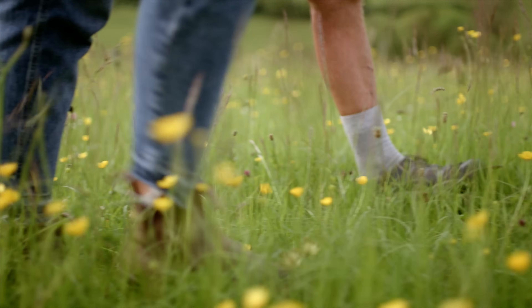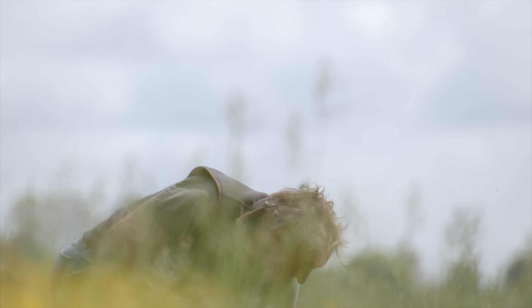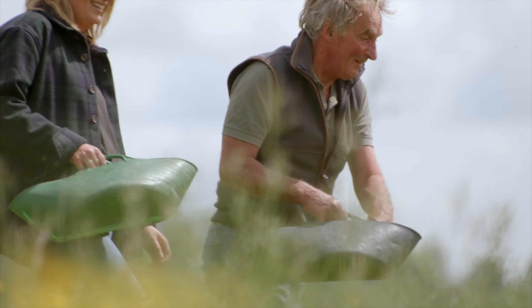Alistair gets his seeds from the largest producer of native wildflower seeds in the UK — one who shares his passion for innovation and restoring biodiversity.